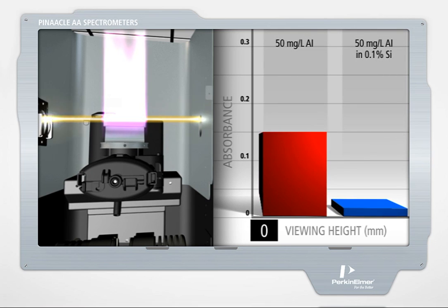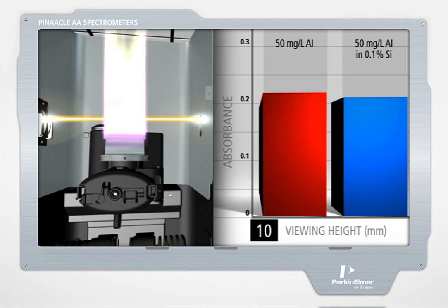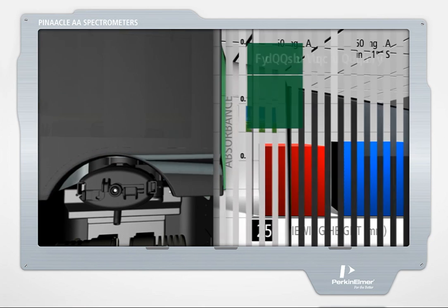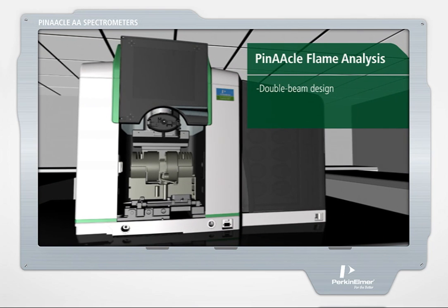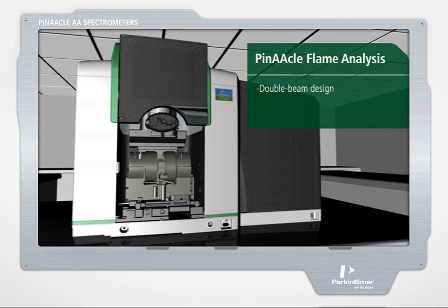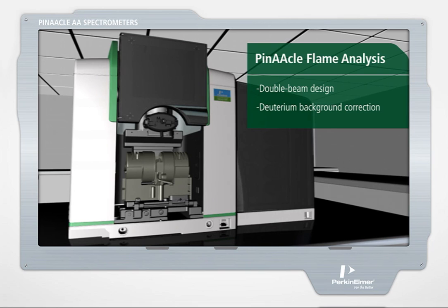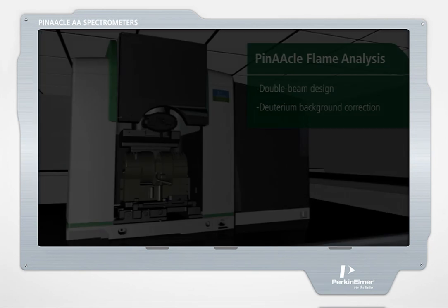Note the change in absorbance of both aluminum and aluminum in 0.1% silicon, as the viewing height is raised from 0 to 5, 10, 20, and 25 millimeters. Pinnacle's flame mode features a true double-beam design for fast startup and exceptional long-term stability without recalibrations, and deuterium background correction ensures maximum sensitivity and accuracy over a wide wavelength range.